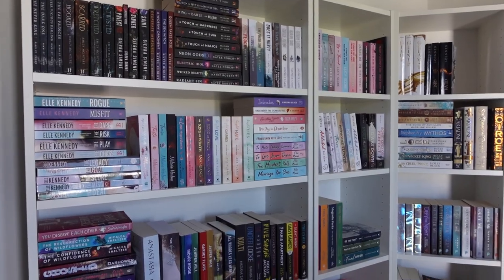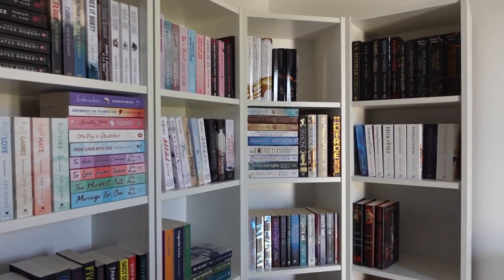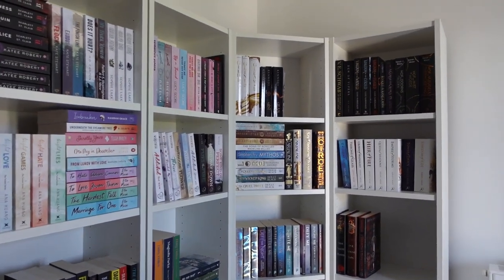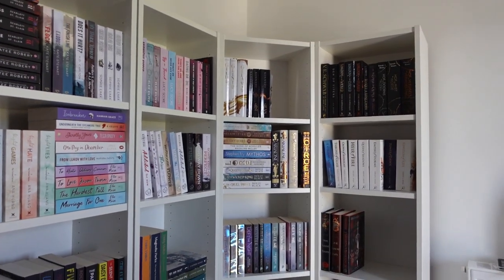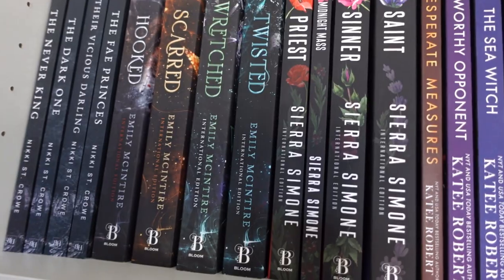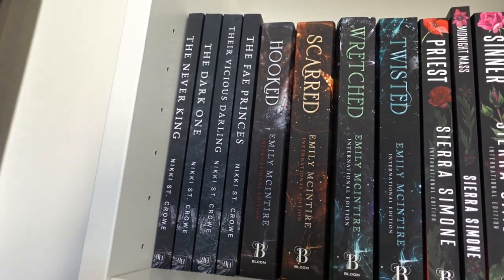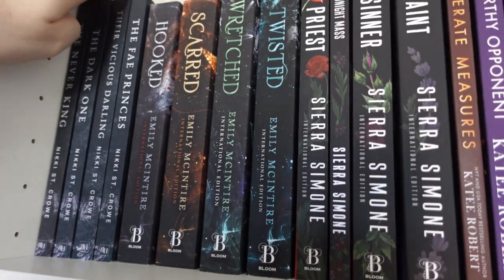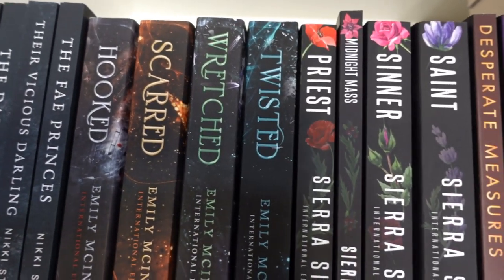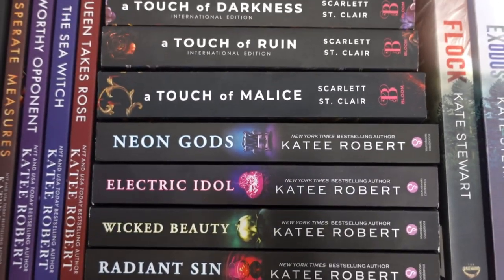Okay, so these are my shelves. They are just the regular Billy bookcases from IKEA. As you can see I have one big shelf and then these three little shelves, and I put them in a corner. Here we have my dark romance-ish shelf. Most of these books I haven't even read, by the way. Here we have Vicious, the Lost Boy series — look at these covers, they're so pretty — and then some more dark romance, some Katie Roberts.